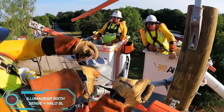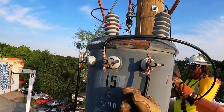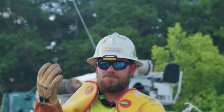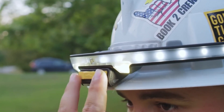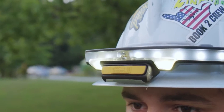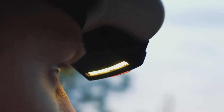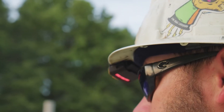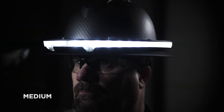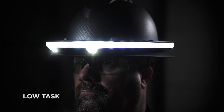When it comes to electrical work, a current and voltage detector is a must-have tool, and Illamager's Sixth Sense fits the bill. Weighing just 20 grams, it detects frequencies from 50 to 60 hertz and voltages ranging from 120 to 550 kilovolts. With a 74-hour battery life on a single charge, this compact tool is ideal for emergency repairs and restoration work. It can be attached to a helmet or paired with the Halo SL headlamp, which offers a 15-meter illumination range and lasts up to 121 hours per charge. The detector is priced at $250, with the headlamp available for an additional $130.